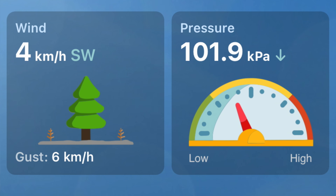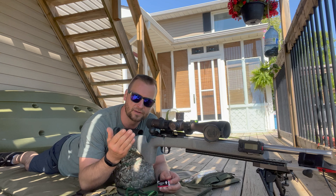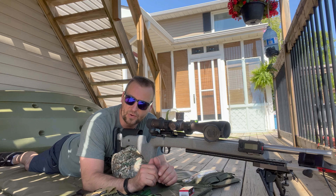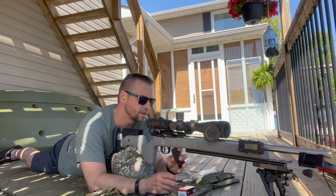Welcome back to Bro Tune, gentlemen. Today is a beautiful sunny day, not a cloud in the sky. Winds are very calm, about five kilometers an hour — that's about two to three miles per hour for you Americans. We're going to be shooting the infamous SK Rifle Match at 50 yards out of the CZ 457 LRP with the IBI barrel reinstalled and cleaned. Let's find out what it will do.